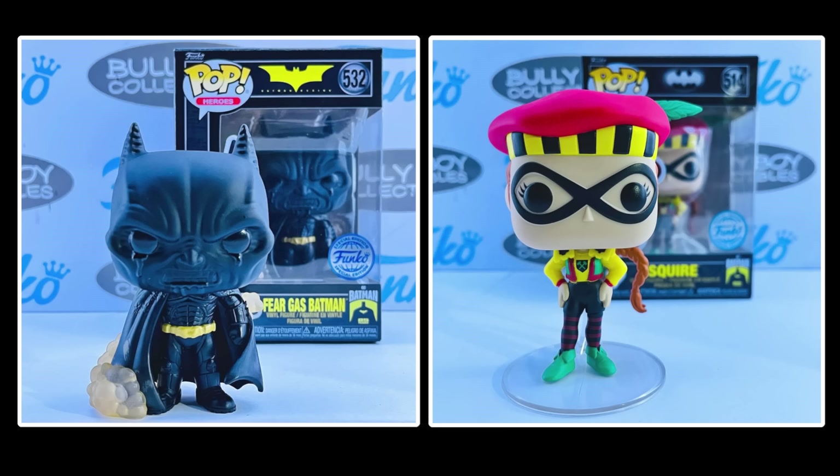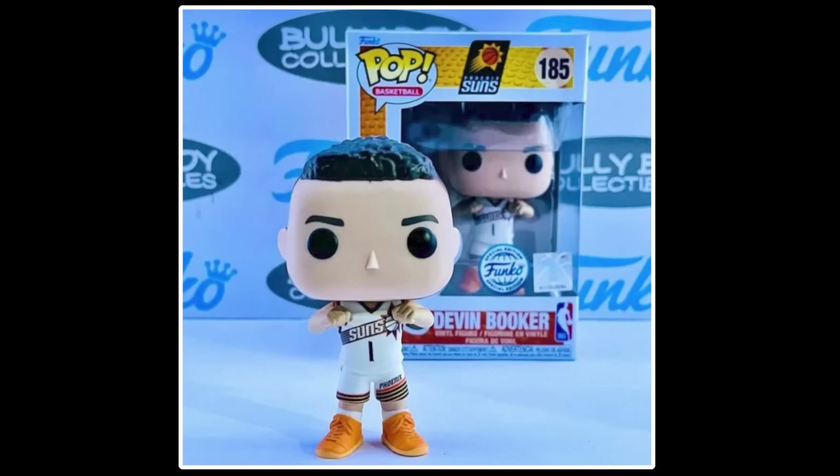For DC fans, we do have looks at two more exclusives, including Fear Gas Batman and Squire. That Fear Gas Batman is crazy, crazy good — it looks so freaking creepy. They really nailed it. And the final in-person look we have is Devin Booker from the basketball line.